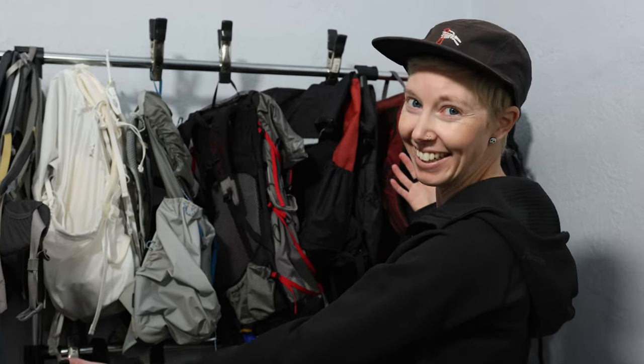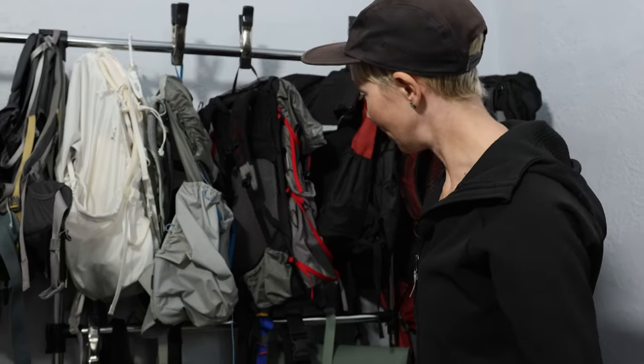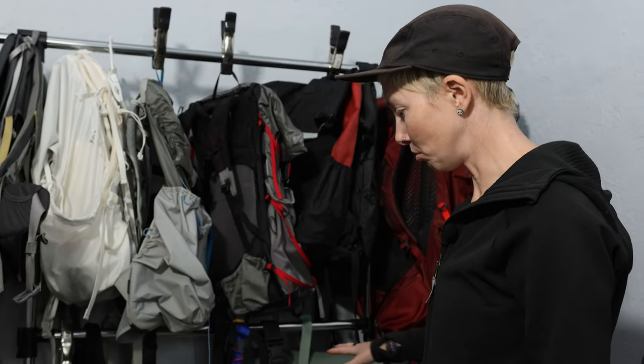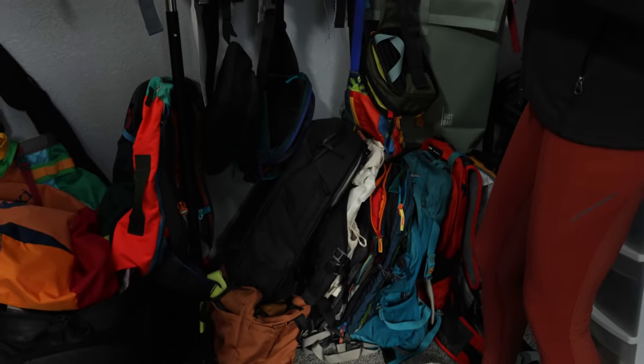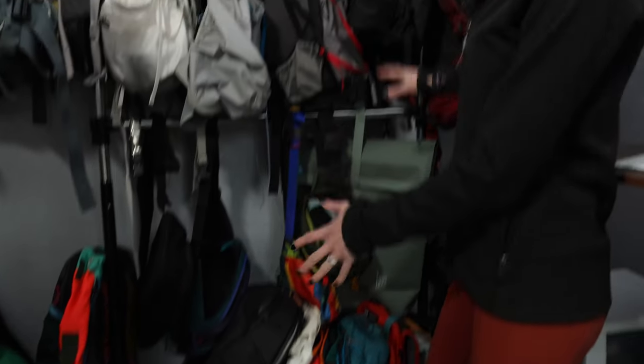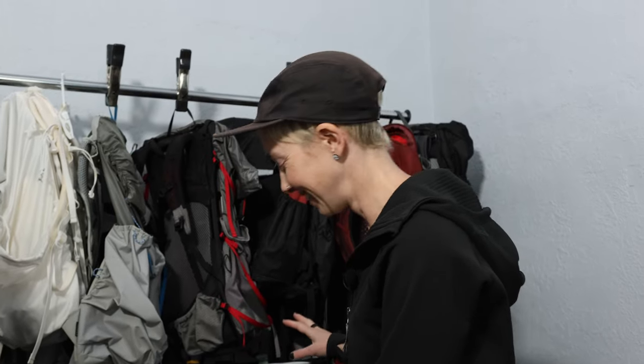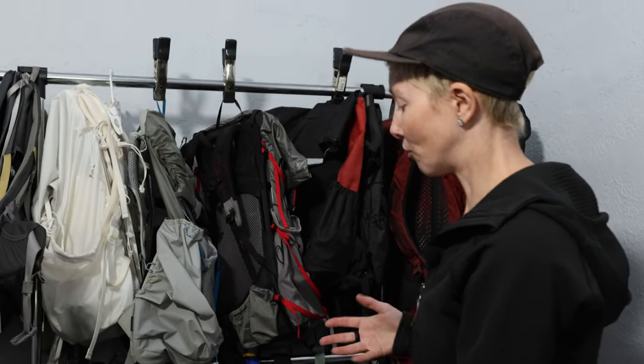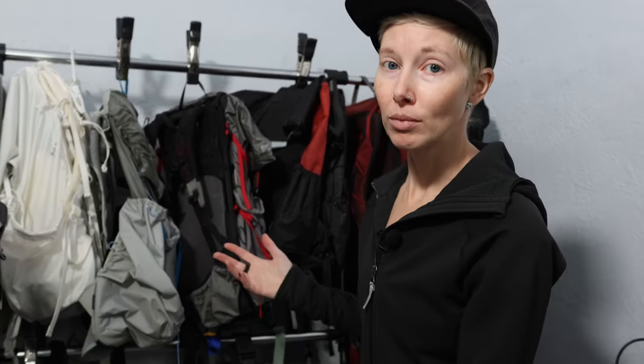Hey, Felicia here from Teradrift, and I'd like to welcome you to my pack rack. These are most of the packs that we currently have right now — not all of them. Yes, it is a copious amount of backpacks. Possibly an unnecessary amount. I think if you were to name a group of backpacks, like you name a group of animals, you could call it 'an unnecessary.' This is an unnecessary of backpacks.